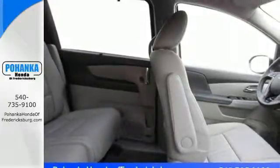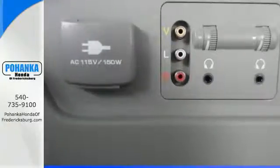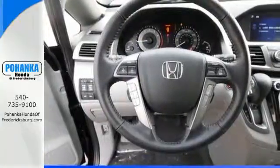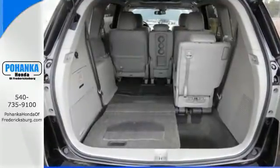Whether hauling people or cargo, you'll do so safely with vehicle stability assist with traction control and a rear-view camera. Add to the mix iMID with a high-resolution screen, Bluetooth, the eco-assist system and a power-adjustable driver seat, and relish how much simpler this minivan can make your life.